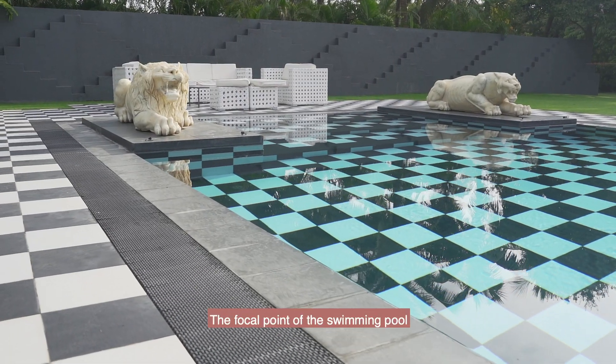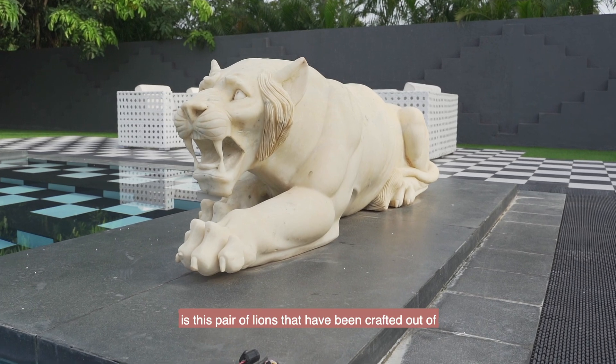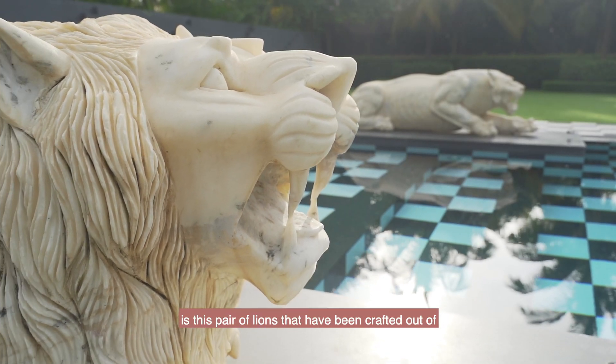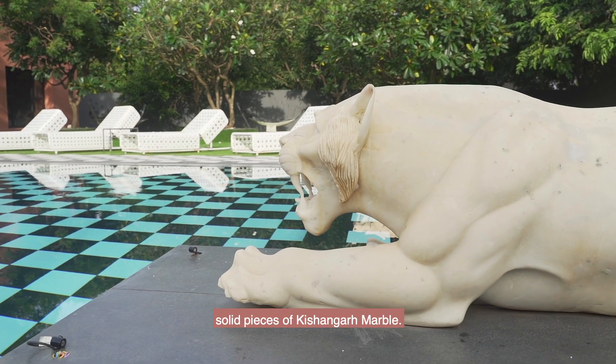The focal point of the swimming pool is this pair of lions that have been crafted out of solid pieces of Kishanghar marble.